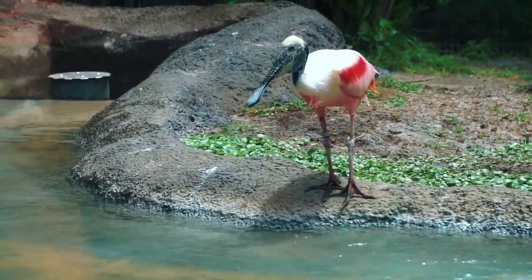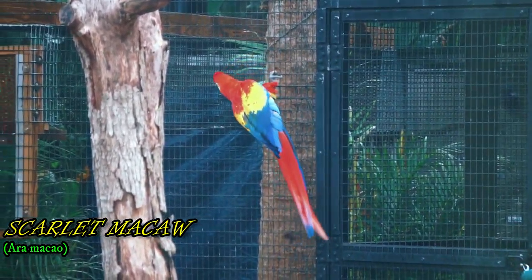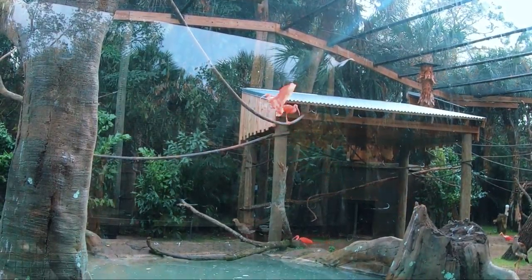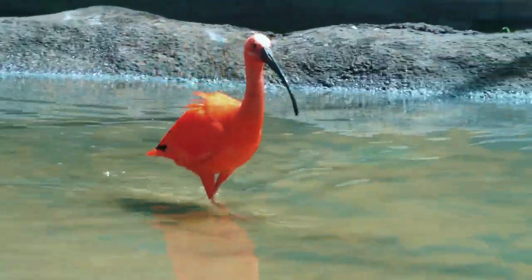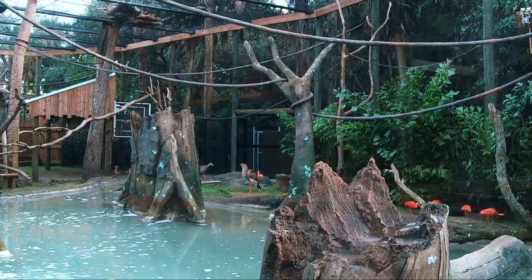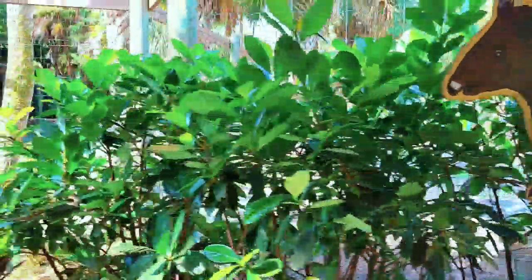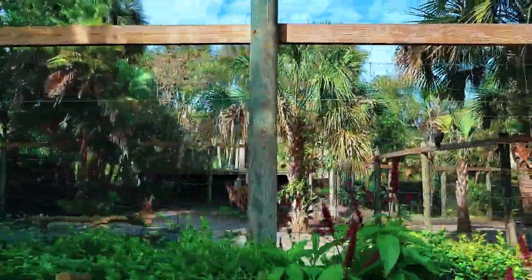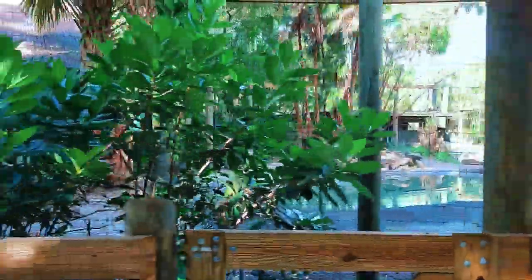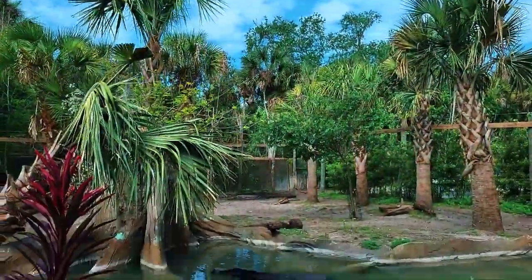Even large predators, including jaguars, stalk in the darkness to surprise their prey. Smaller rodents such as rats and lowland pacas hide from predators beneath the shallow roots of trees that dominate the canopy and emergent layers. These animals are the largest in the rainforest, and we find both herbivores and carnivores calling home here. But we will also find army ants, known for moving in colonies to attack and eat anything they come in contact with.